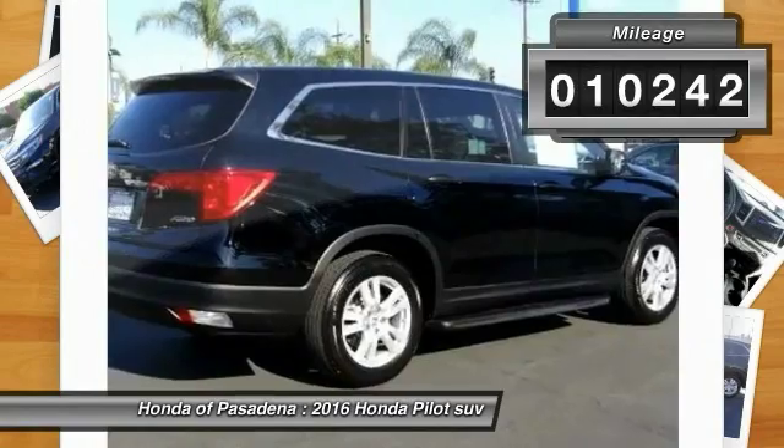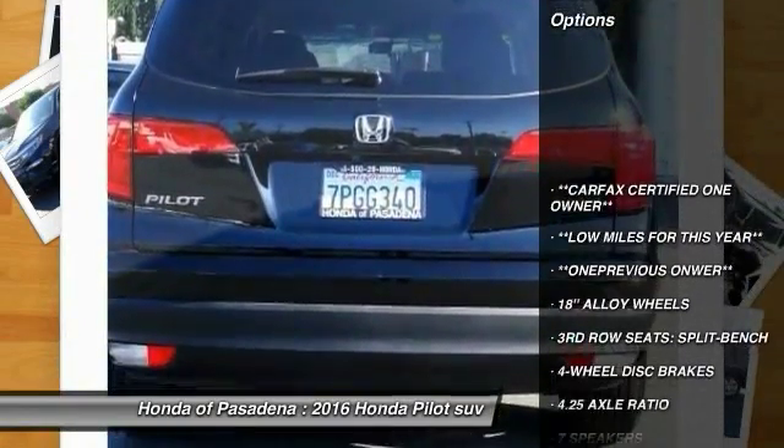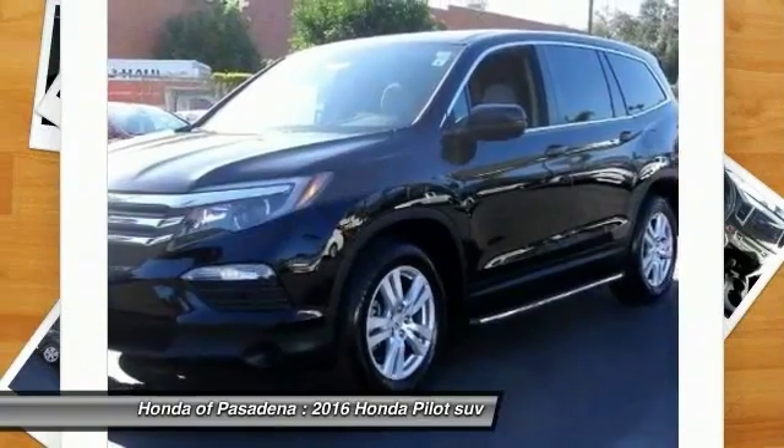This vehicle has less than 15,000 miles. Here are some of this vehicle's great options: traction control, dual airbags, air conditioning, power steering, four-wheel disc brakes, rear window defroster.